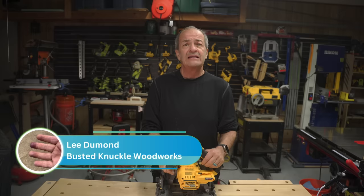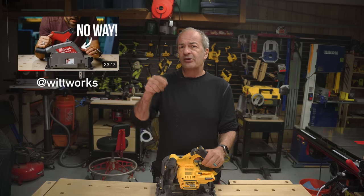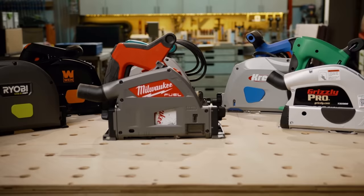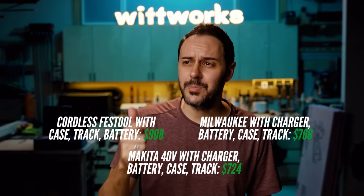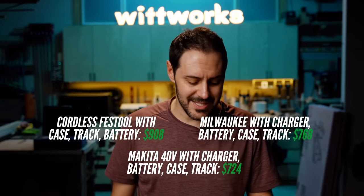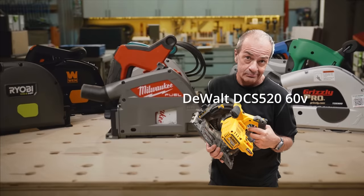Hi everybody. Hola amigos. I'm Lee from Busted Knuckle Woodworks, and today I want to address a video I saw this morning from Drew Witt over at Wittworks — I'll put a link to it in the description. In that video he did an overall comparison that included just about every major track saw in the industry, except this one: the DeWalt DCS520. He singled out the Festool, the Milwaukee, and the Makita as among the top tier cordless track saws in the game, and he's not wrong. But I was a little disappointed that he didn't include the DeWalt 60 volt track saw on that list, because I definitely think it deserves to be there.